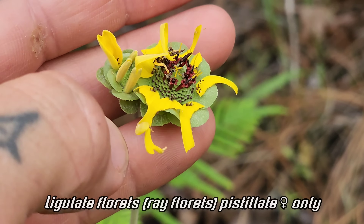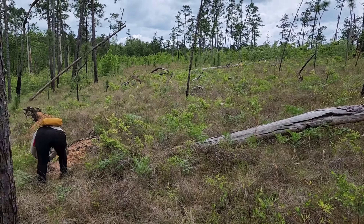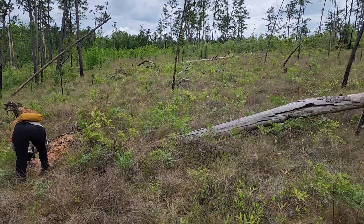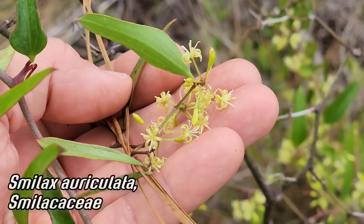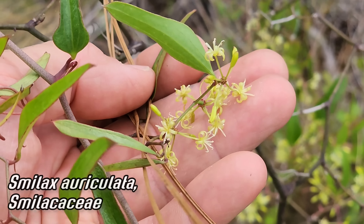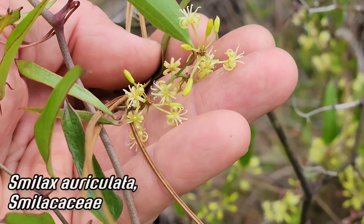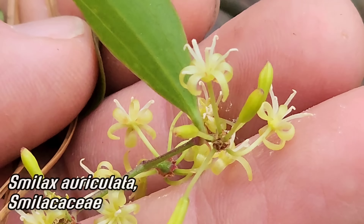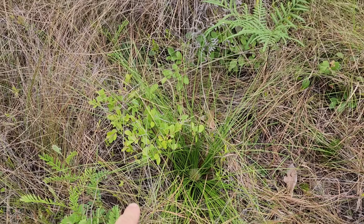Smilax auriculata — a very species-rich genus in the east. A lot of them have thorns and can be a pain, but you've got to respect it. Look at the flowers on that — it's a monocot vine. I think I can feel chiggers on my scrotum right now, which is not very nice.